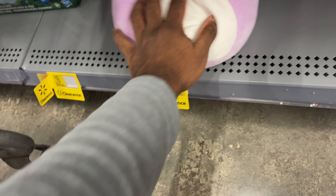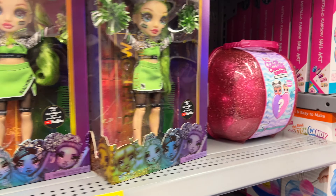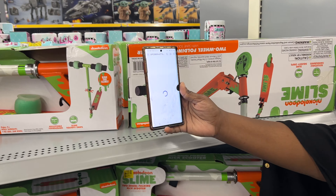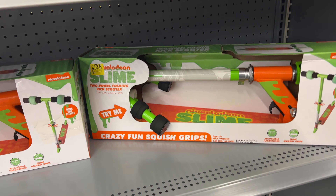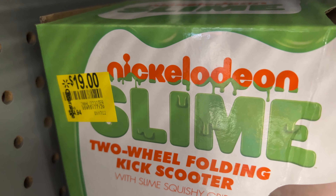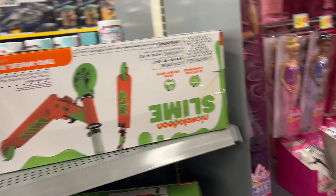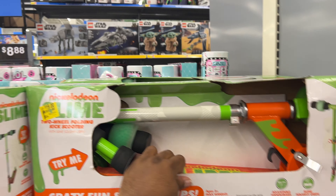There's a Care Bear on clearance and some Squishmallows down at the bottom — scanning for about $11.16. They've got a bunch of these spread out on clearance. There are also Nickelodeon Slime scooters — price tag of $19, normally $30 to $35, but they ring up for $9 at this store. Nothing on eBay though, so if you want to get these for your kids, they are nine bucks — pretty good price.